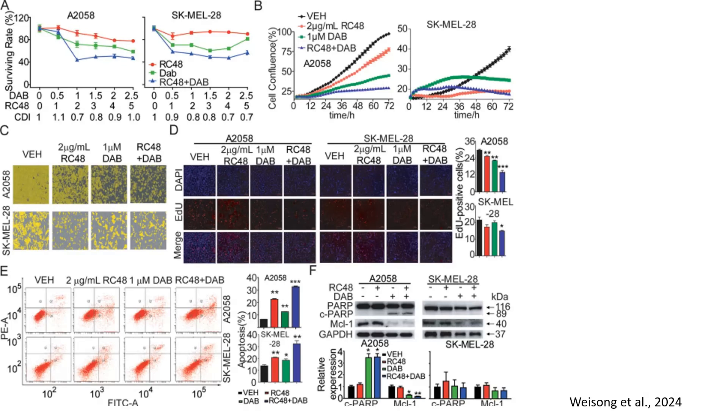In panel D, to further validate the inhibition of cell proliferation, researchers performed an EDU incorporation assay to assess DNA synthesis. Vehicle-treated cells exhibited a high percentage of EDU-positive nuclei of approximately 40%. RC48 and dabrafenib alone significantly reduced incorporation to approximately 20%.